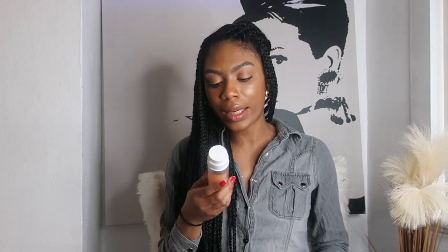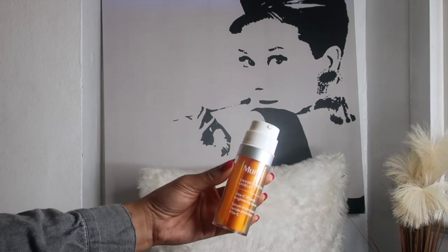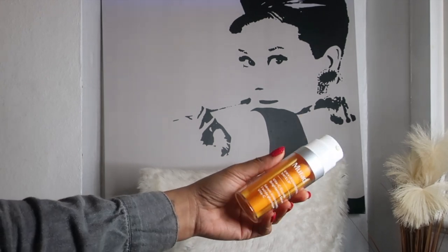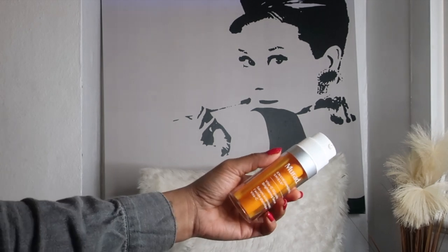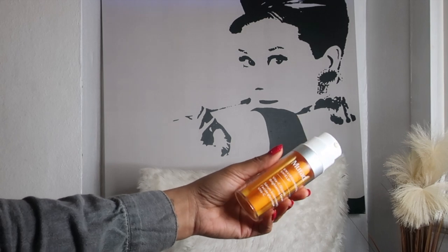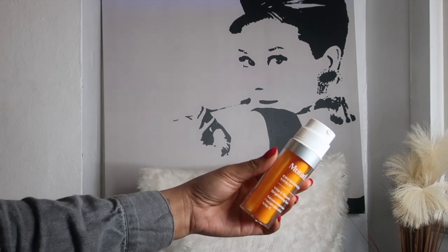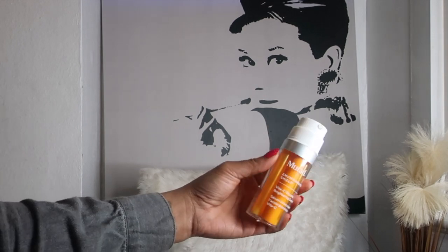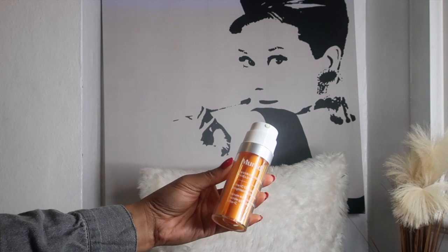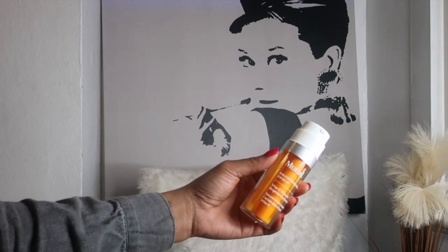In terms of serums for my morning routine, I use the Murad Vita-C Glycolic Brightening Serum — nothing has been able to replace this. This serum fights the effects of oxidative stress, targeting hyperpigmentation, dullness, and uneven skin tone for a bright, balanced complexion. Glycolic acid gently buffs away dead skin cells to reveal glowy, healthy skin. It also has gold-stabilized vitamin C, which enhances L-ascorbic acid stabilization and potency. 83% of users saw brighter, more radiant skin after four weeks. When I skip it, my skin definitely looks dull.